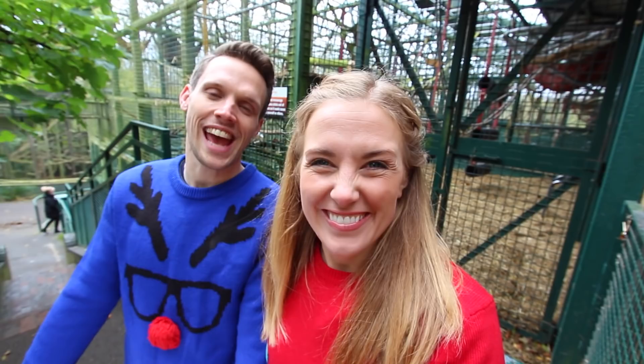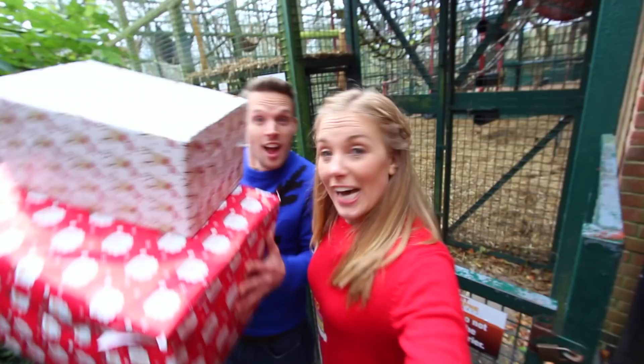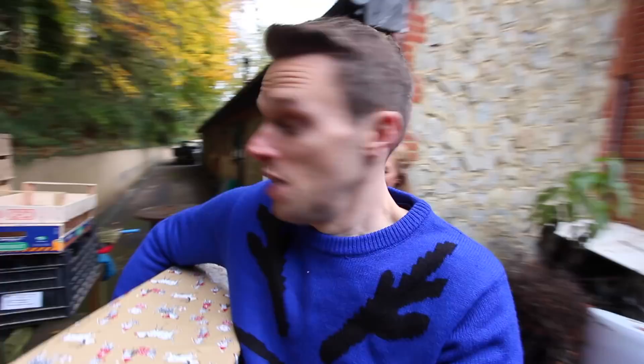Hi, I'm Maddie. I'm Greg and with Christmas just around the corner we've come to the Portland Reserve to give some of the residents of the Wild Animal Park some Christmas presents!